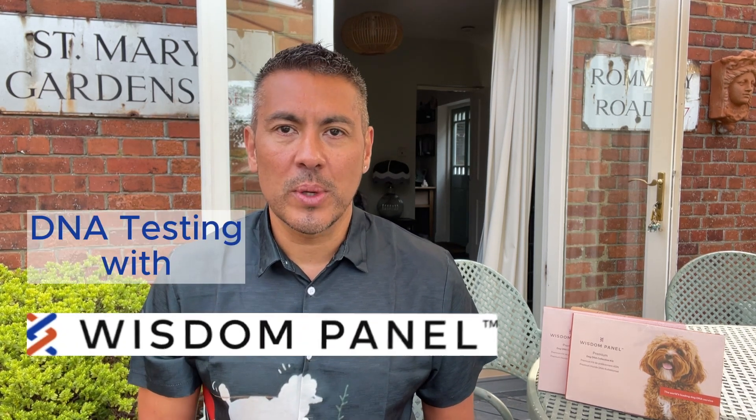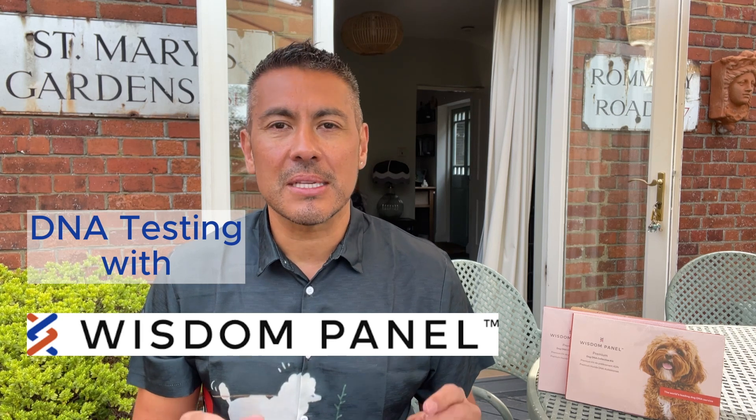Hi, I'm Dr Paul Magdalo and today I'm excited to talk about some amazing scientific technology that has truly transformed how we understand our pets. DNA testing with Wisdom Panel. The science is remarkable.